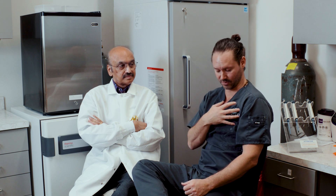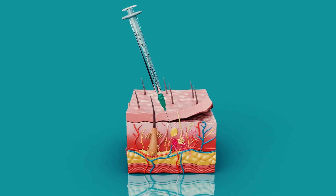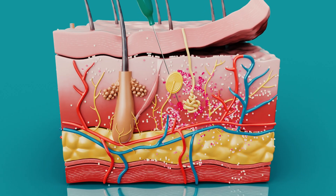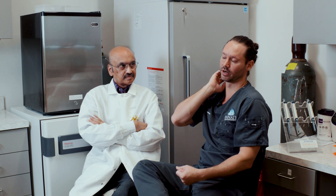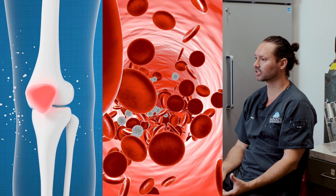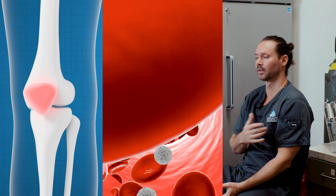When you inject locally, the cells are right there at the problem site. You don't have to worry about whether they're going to travel through the heart or the lungs. Problem areas are often avascular — they don't have a rich blood supply. So that's another area where our administration methods differ: we like to target as close to the problem as we can.